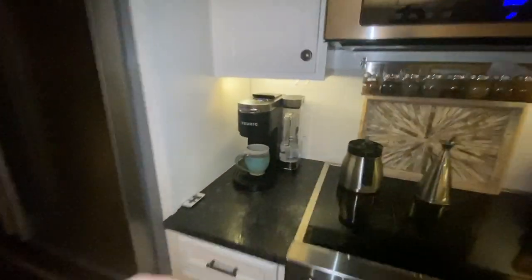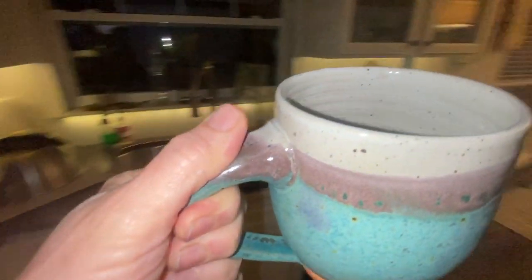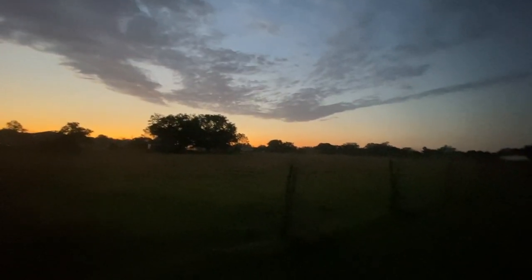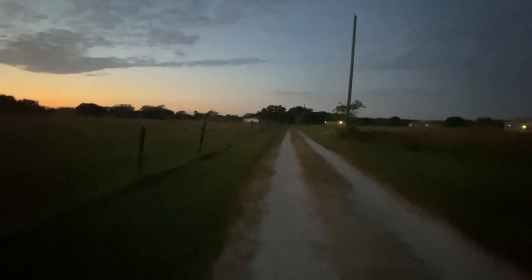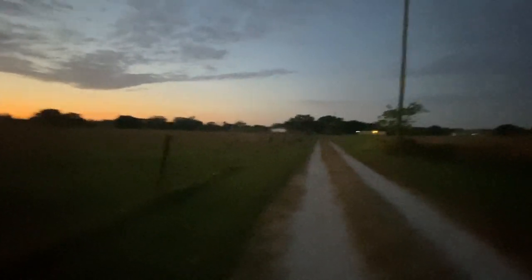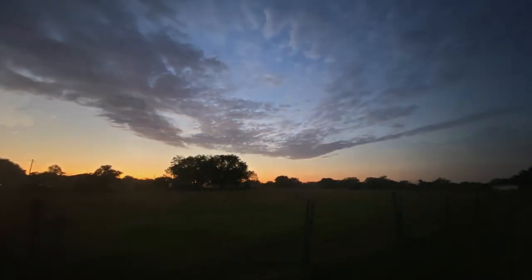My day usually starts at the crack of dawn. I love getting up early, of course getting a cup of coffee — it is Monet Cafe, right — and I absolutely love taking a walk outside. I see my little sweet kitty Lucille; she's been with us through floods and tragedies. And I love the little road by the cow pasture next door — the cows aren't mine but I feel like they're mine.